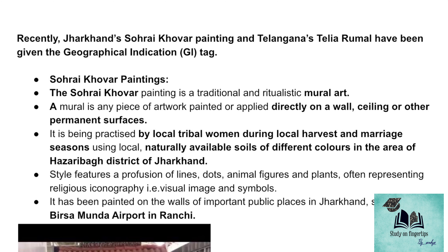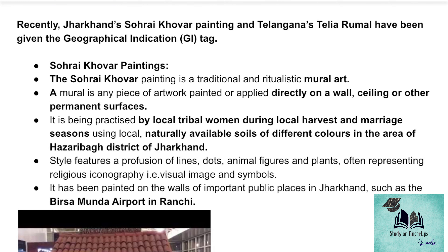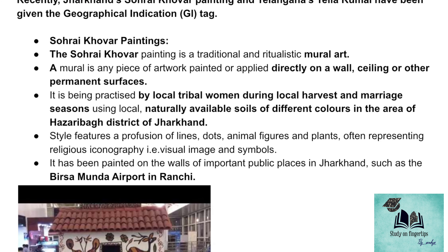The very first one is Sohrai Kovar paintings. These paintings are very traditional and mural art. Mural art is a painting which is generally done on a wall or ceiling, that is on permanent surfaces. These Sohrai Kovar paintings are done by tribal women during harvest and marriage seasons in the state of Jharkhand.